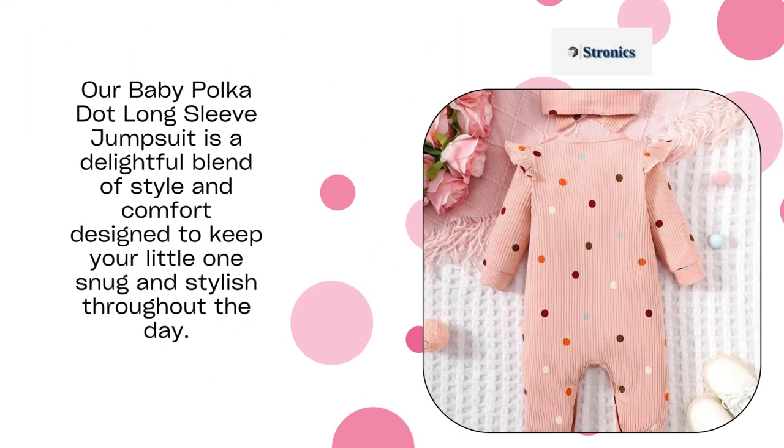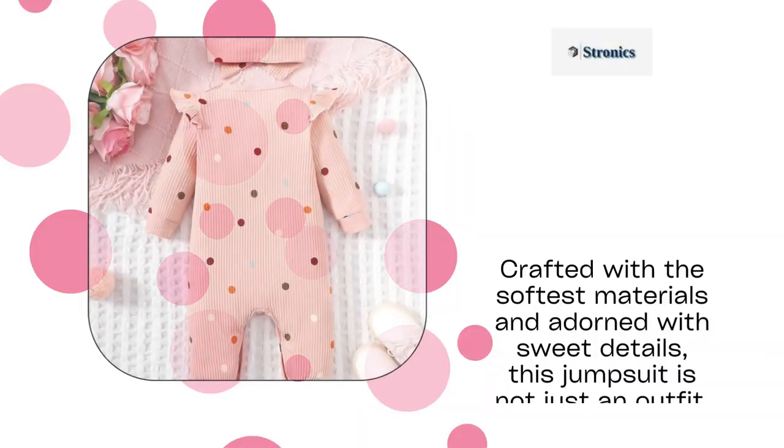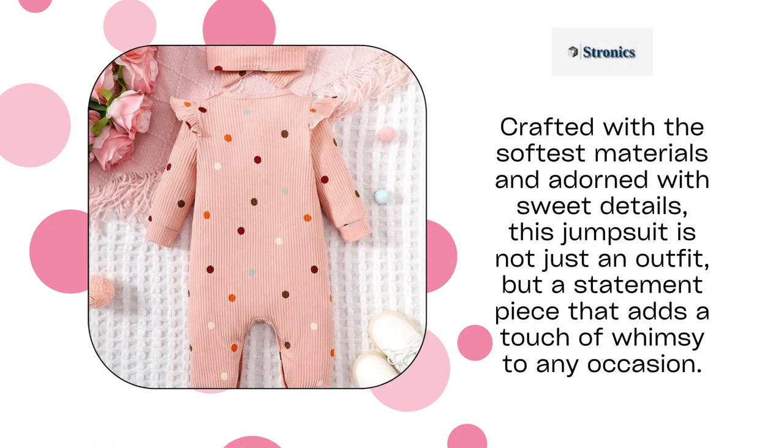Our baby polka dot long sleeve jumpsuit is a delightful blend of style and comfort designed to keep your little one snug and stylish throughout the day. Crafted with the softest materials and adorned with sweet details, this jumpsuit is not just an outfit, but a statement piece that adds a touch of whimsy to any occasion.